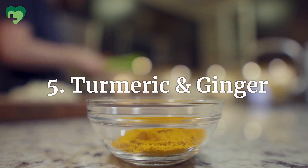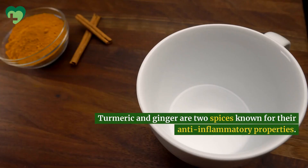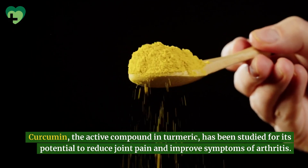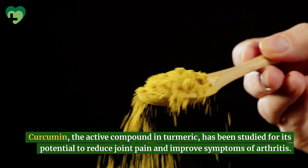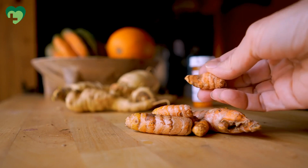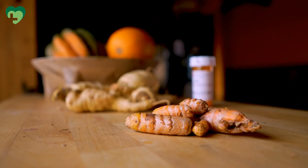Turmeric and Ginger. Turmeric and ginger are two spices known for their anti-inflammatory properties. Curcumin, the active compound in turmeric, has been studied for its potential to reduce joint pain and improve symptoms of arthritis. Adding these spices to your diet or taking supplements can help reduce inflammation and alleviate joint pain over time.